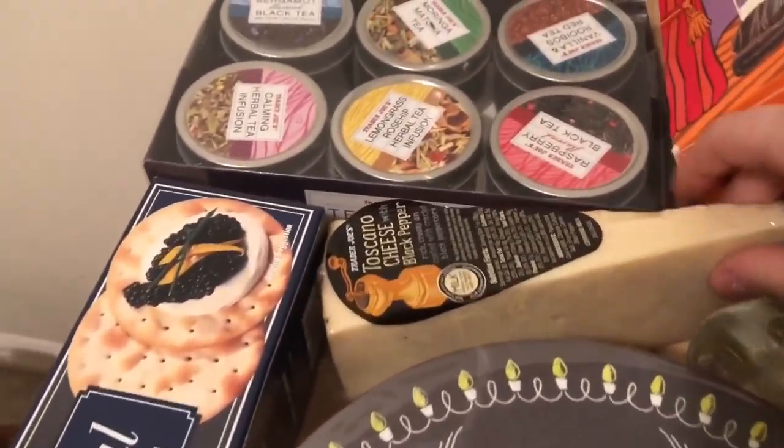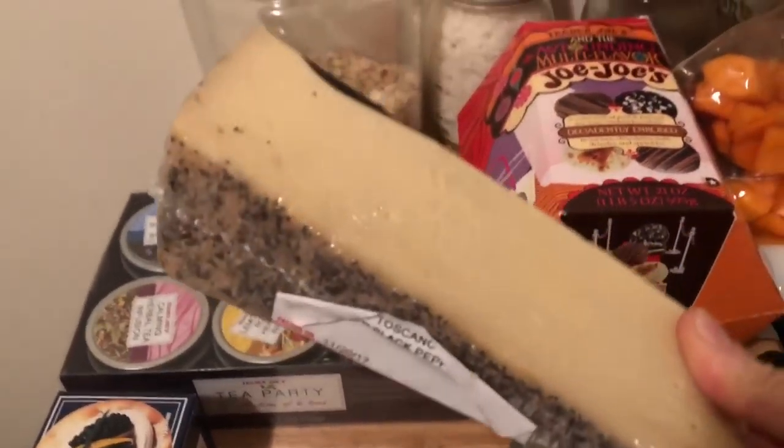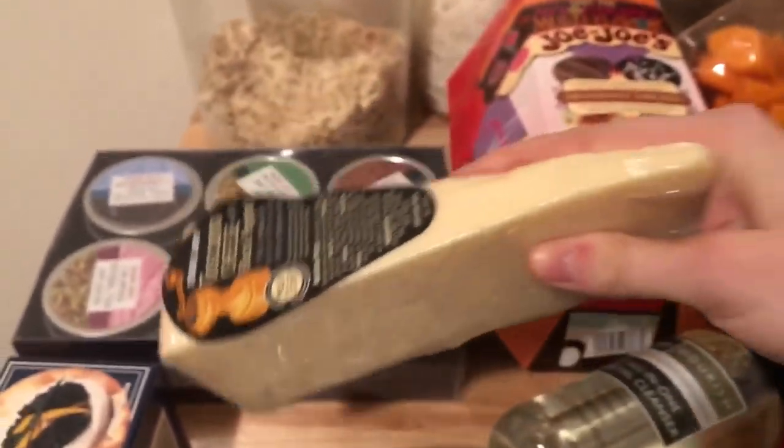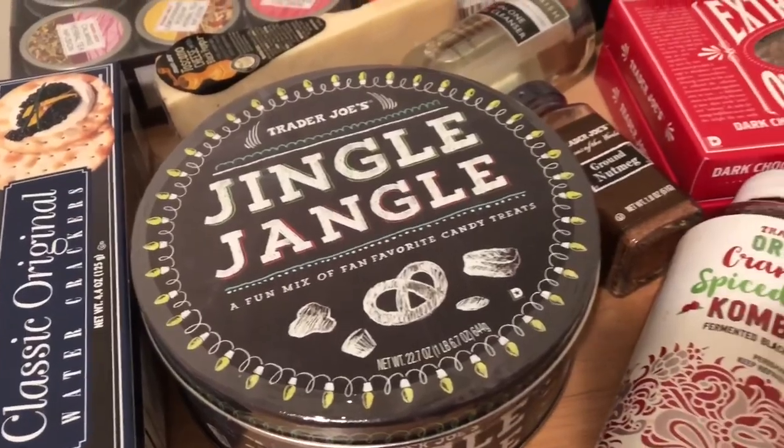Then I got some water crackers because my friend is coming over and I know she loves cheese and crackers. When I was home I was introduced to this black pepper cheese and it was delicious, even though I've been trying to avoid cheese — this was unavoidable.